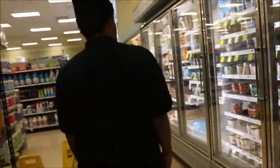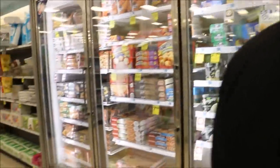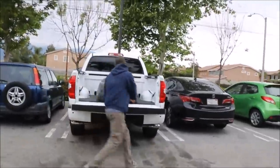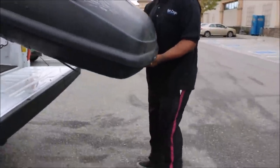We're kind of waiting at Rite Aid for the cargo box seller. Thinking about getting some pistachio ice cream — that sounds good right now — but they only have the big tub and I'm not trying to get diabetes.